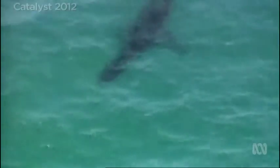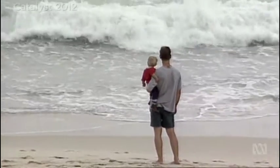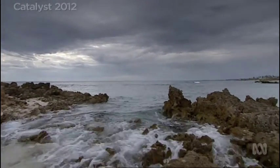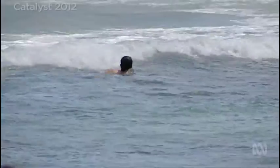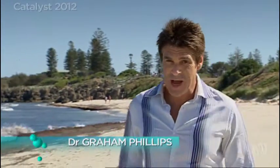But another attack on the same beach a few years later killed Ken Crew. Indeed, just in the southwest of Australia, in only the last year, four people have lost their lives to sharks. Is there a way of developing some kind of repellent to protect people from sharks?